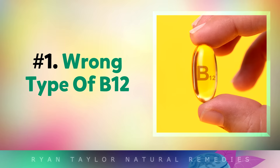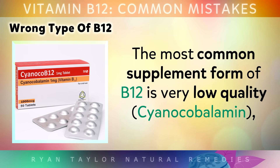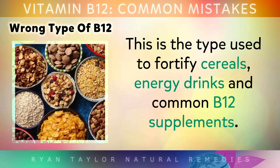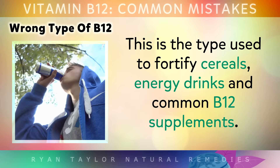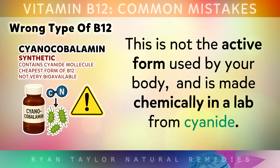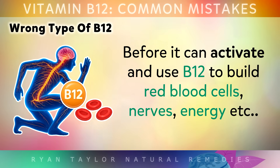Mistake number 1 is using the wrong type of B12. The most common supplement form of B12 is very low quality, called cyanocobalamin. This is the type used to fortify cereals, energy drinks and common B12 supplements. This version is not the active form used by your body, and it's actually made chemically in a lab from cyanide. Your liver has to work very hard to detoxify the cyanide before it can activate and use the B12 to build red blood cells for your nerves and energy.